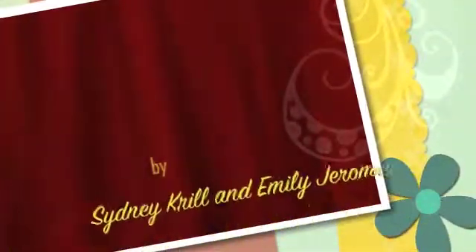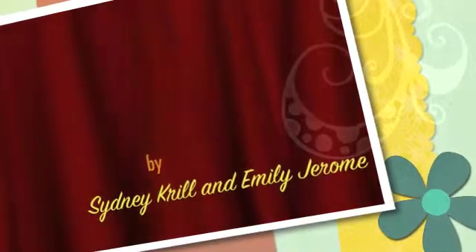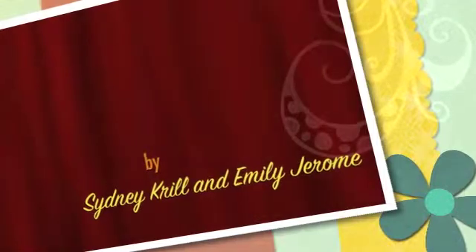That concludes our presentation, so if anyone has any comments or questions, now is the time to ask. Hopefully you guys enjoyed learning about catnip.